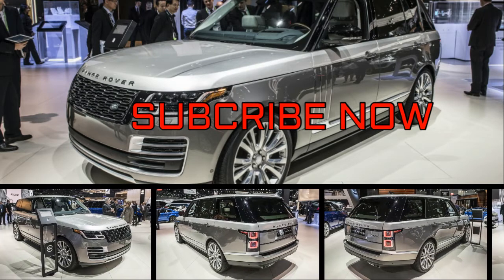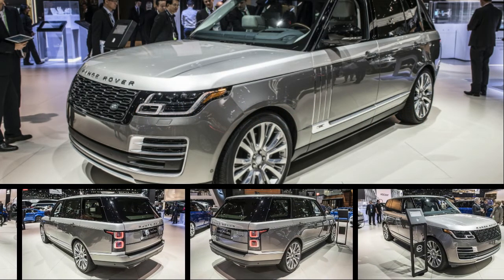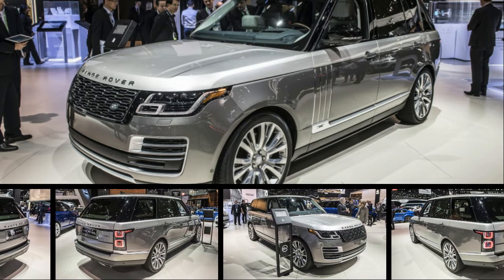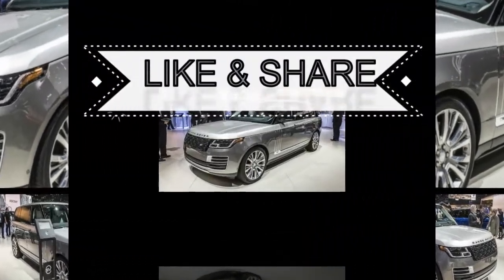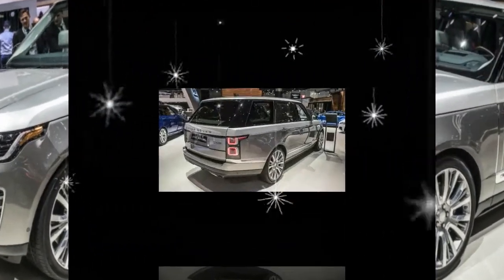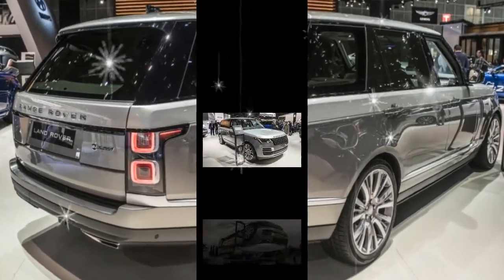With the Bentley Bentayga out in play and the Rolls-Royce Cullinan on the way, Land Rover had to step up its game in the British Luxury Sport Ute arena. We saw the next evolution of the iconic Range Rover when its ground-level 2018 models launched with the P-400E hybrid option, and now we're getting our first look at the penthouse view.